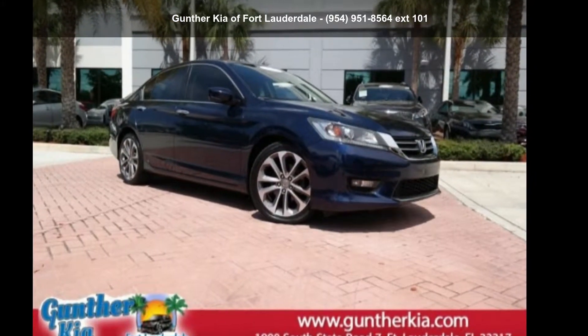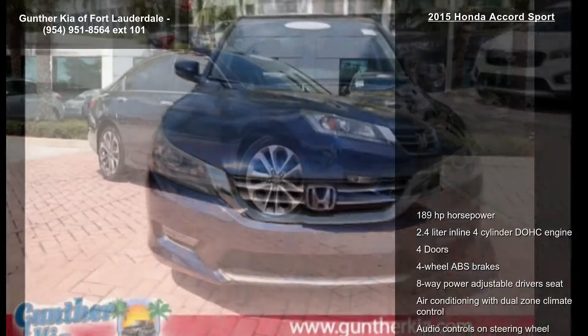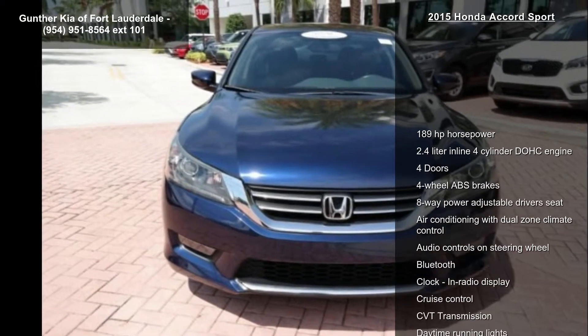Step into the Honda 2015 Accord Sport. If you are looking for a first-rate auto, this one could be yours today.